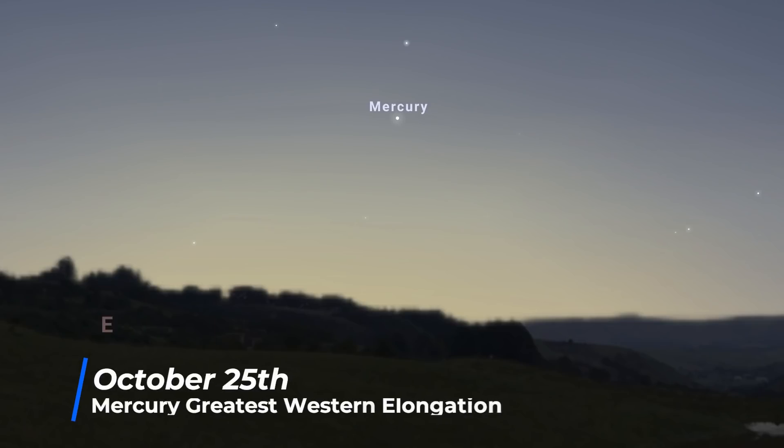On the 25th, Mercury reaches greatest western elongation, and it's the best morning elongation of the year for those in the northern hemisphere. Watch it climb into the eastern skies before the Sun rises.